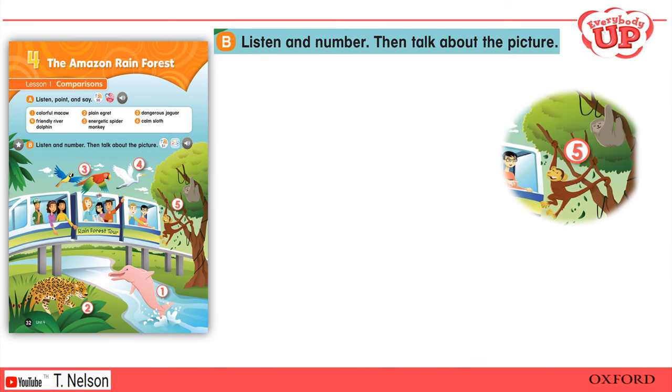Five: Is that tree moving? Yeah, it's a spider monkey — it's climbing in the tree. There's a sloth in the tree too. The spider monkey is energetic, but the sloth is calm. I think you're more like the spider monkey, Danny! Hey, hey!